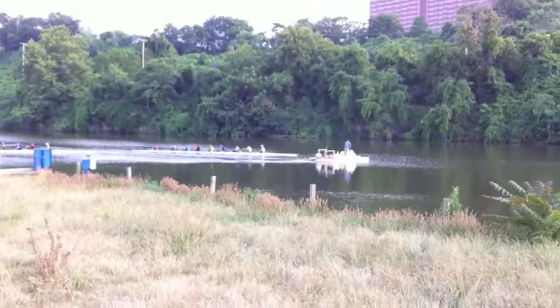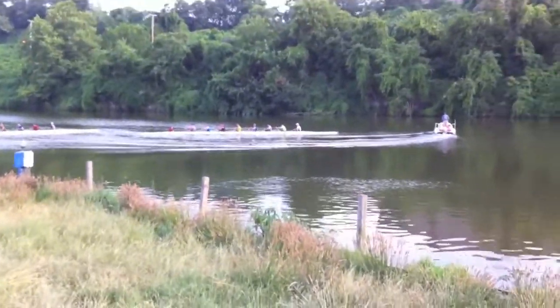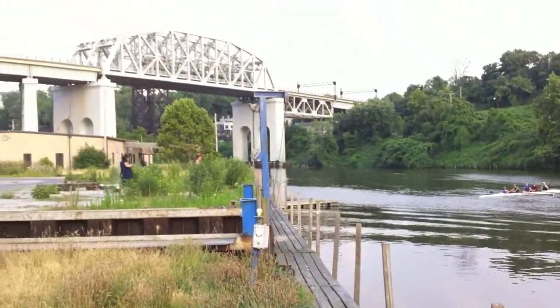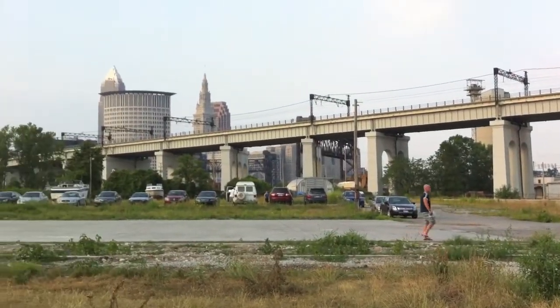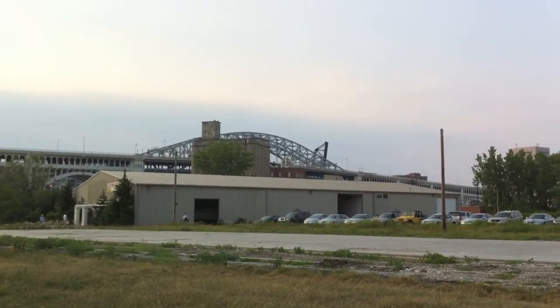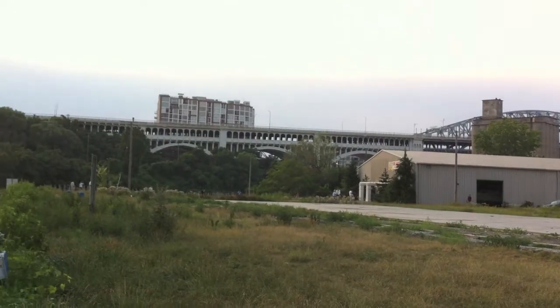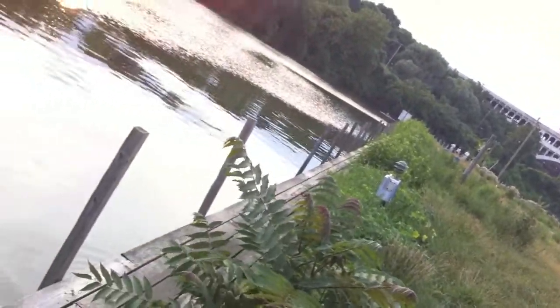There's a crew passing the new boathouse. That's the area where the boats will be stored. It's a little bit smaller than the current boathouse, and here's 1,100 feet of dock space that we'll have — three times as big as the current boathouse.